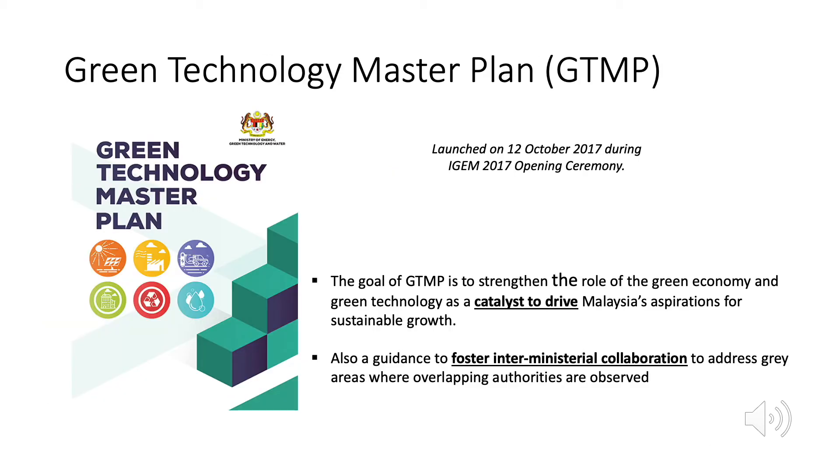The GTMP was launched on 12 October 2017 during iGEM 2017 Opening Ceremony. It provides actionable strategic directions to support the National Green Technology Policy. It aligns the existing green technology-related policies and action plans with the strategic direction of the 11th Malaysia Plan. The Green Technology Master Plan also serves as a guidance to foster inter-ministerial collaboration to address grey areas where overlapping authorities are observed.